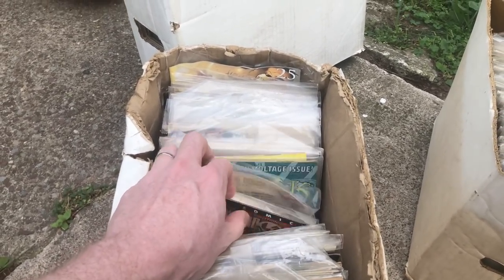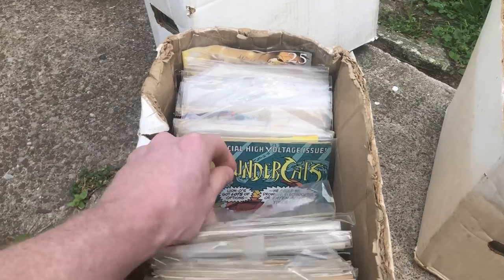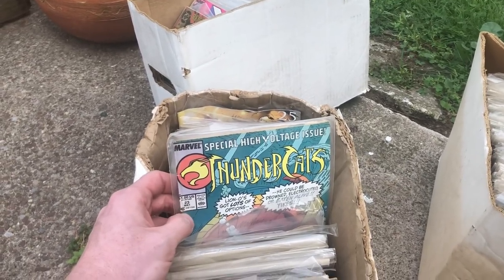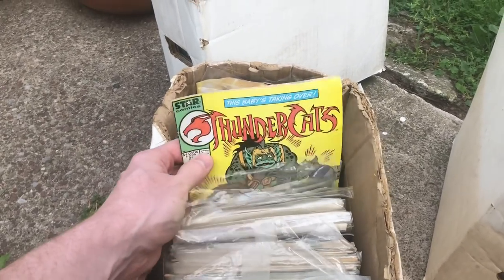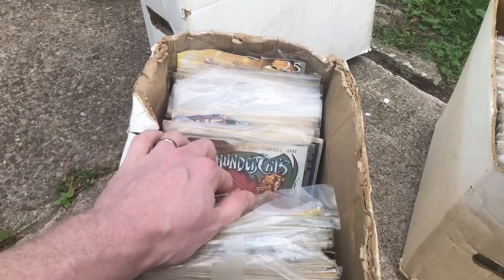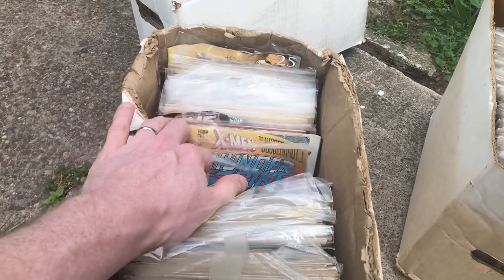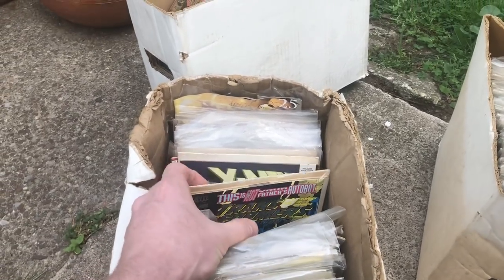I'd love to see something like Deadpool. Here's some Thundercats — I do like Thundercats, but they're pretty damaged. This is what happens when they're not kept in a bag and board — just pretty beat up. There's a bunch of Thundercats actually. Then some Transformers as well, with a few others in there.